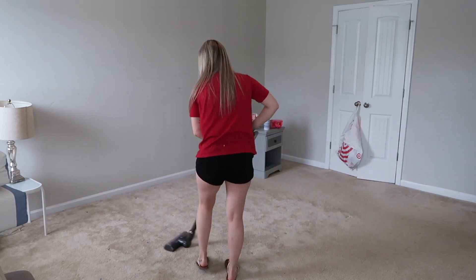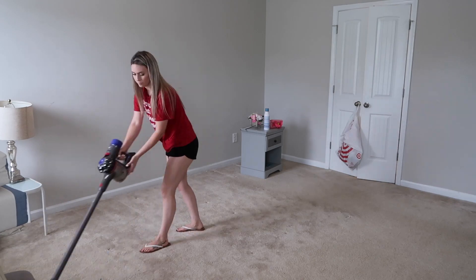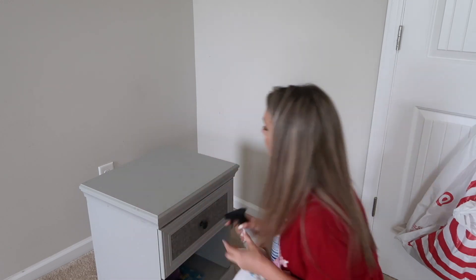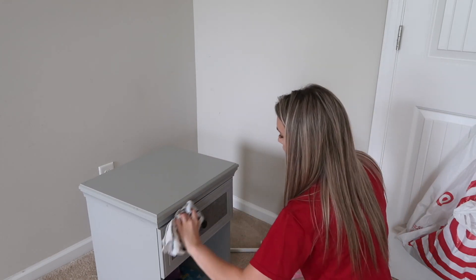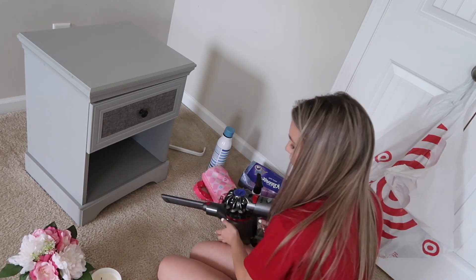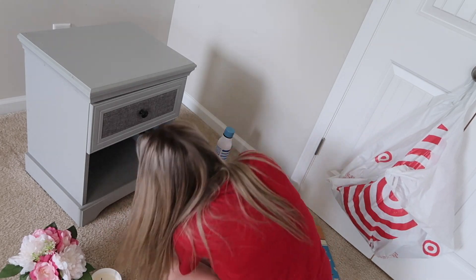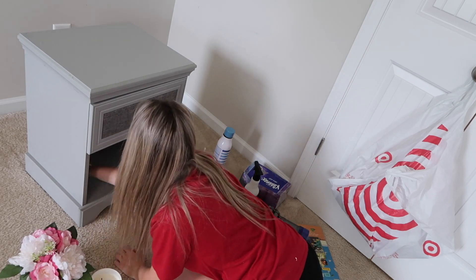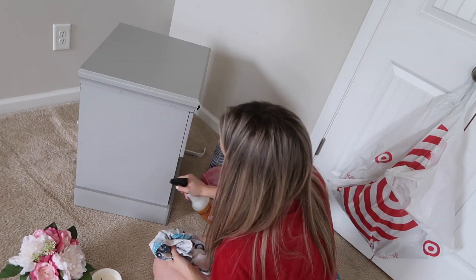This was on an extreme budget. I am a single mom, so I did not have much to put into this room makeover. When I was cleaning out my room, I noticed there was a nightstand that was always next to my bed but was never really used, and I also had the vanity. Those things were just not important to me, not necessary for me to keep. So I cleaned them up, took pictures of them, and put them on Facebook Marketplace and sold them both within a day.